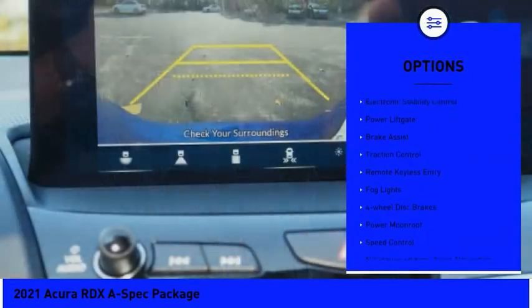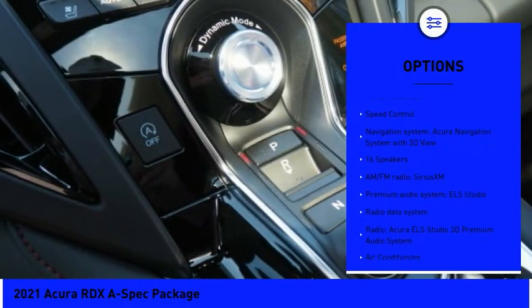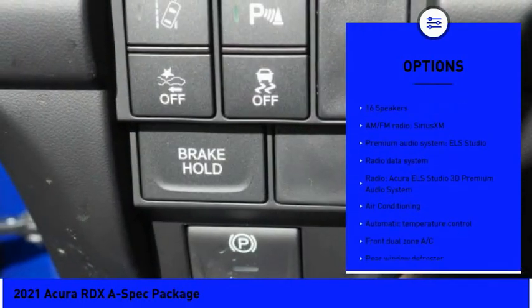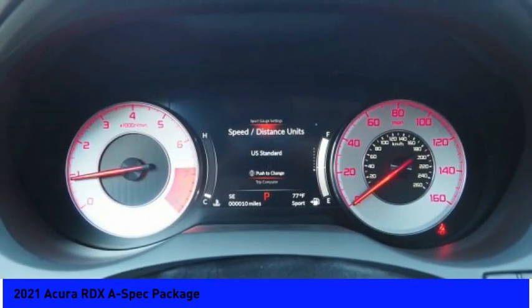Panoramic sunroof, electronic stability control, power lift gate, brake assist, traction control, remote keyless entry, fog lights, four-wheel disc brakes, power moonroof, speed control.